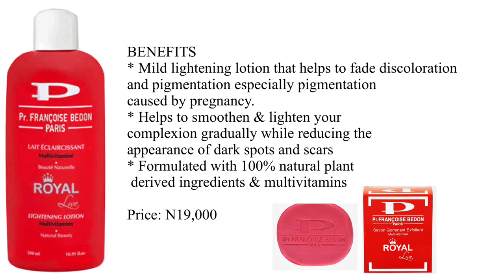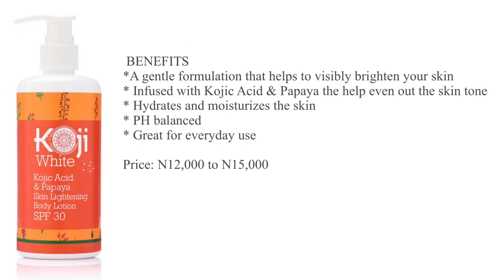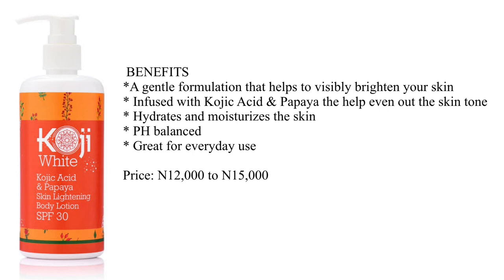The second lotion on my list is the Kojic White Kojic Acid and Papaya Lightening Lotion. The brand is Kojic White and the product is Kojic Acid and Papaya Lightening Lotion. This is another gentle formulation that helps to visibly brighten your skin without the nasty side effects of most lightening lotions flooding the market today. This lotion is infused with kojic acid and papaya to help even out the skin tone.